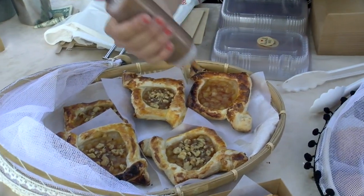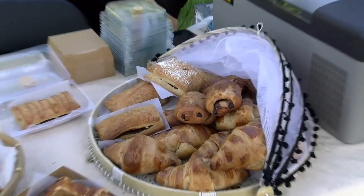I have chocolate croissant in here, regular croissant, and I have le chausson — those have Nutella inside.